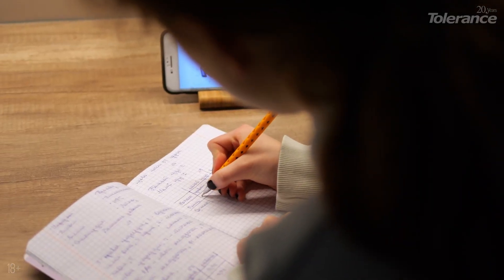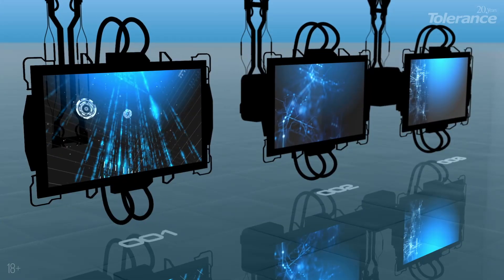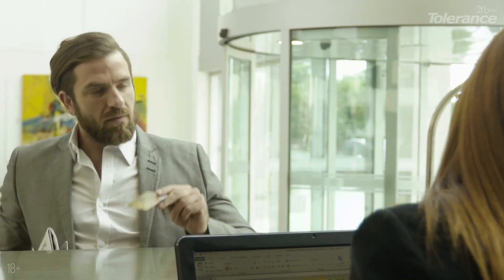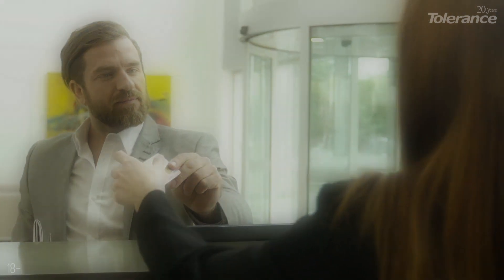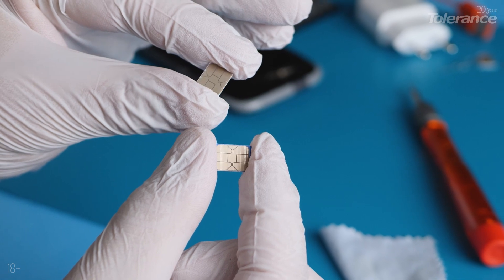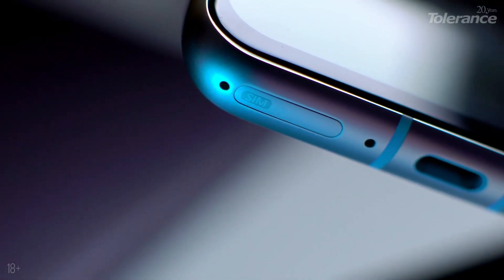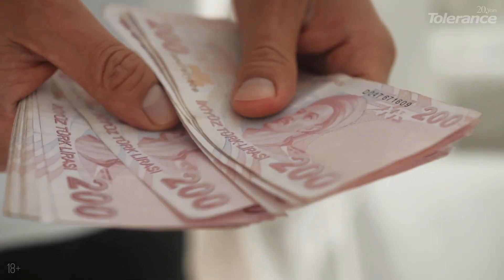Write down these numbers and go to the tax office — in Turkish, it's Vergi Dairesi. After waiting in the electronic queue, show the employee your residence permit card. In the form, write down all the IMEI numbers if you want all SIM card slots to work. This doesn't affect the tax amount, because you're paying for the registration of the device, not for each slot. Then go to the cashier and pay the tax.